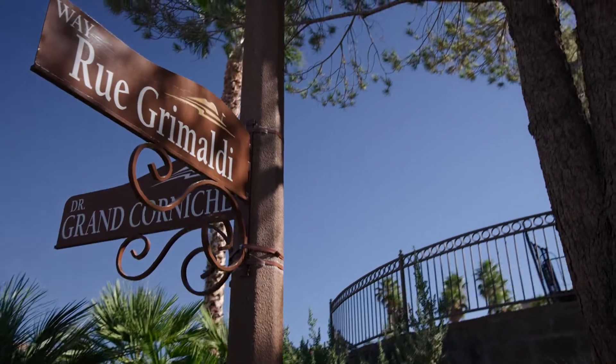Today we're going to tour my latest listing here at Lake Las Vegas. Welcome to 22 Rue Grimaldi.